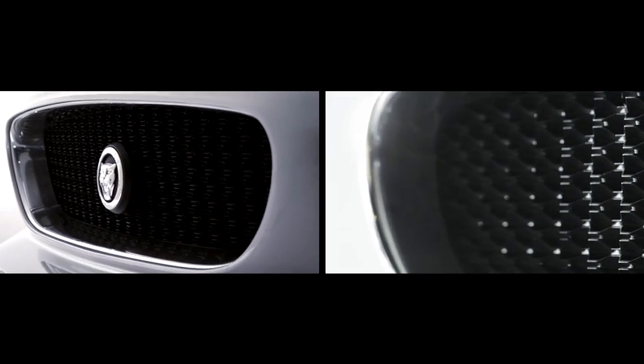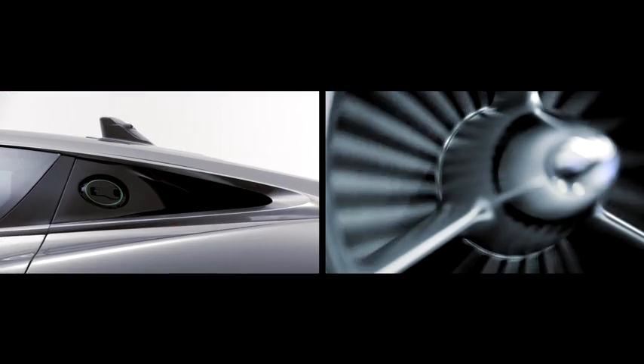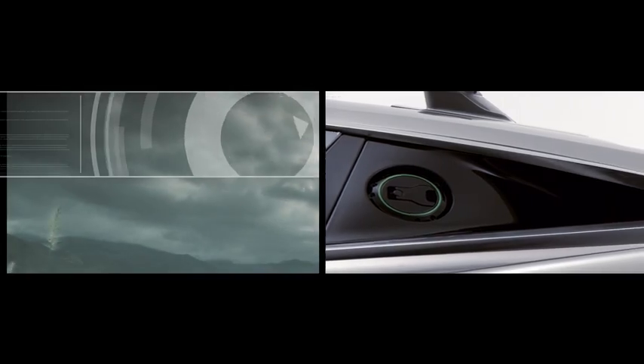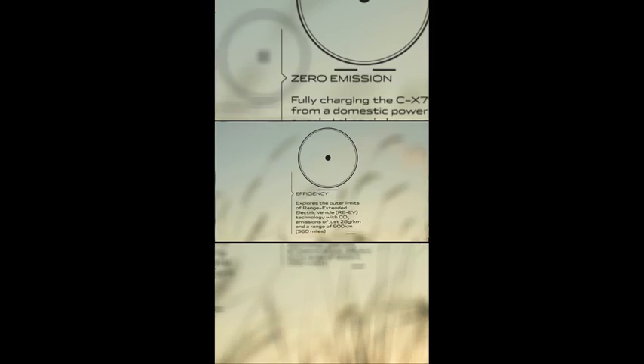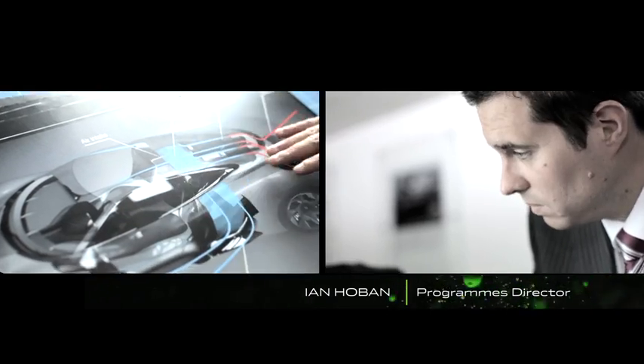We needed to show how the design language can be relevant in the future, how we could deliver performance and lightweight in the future, and how forward-looking technologies could be delivered within that package. The key message is it needs to be a sustainable supercar — a relevant supercar to today's environment. So it's performance, clearly, with that responsibility as well.